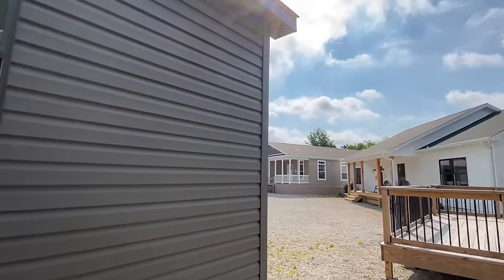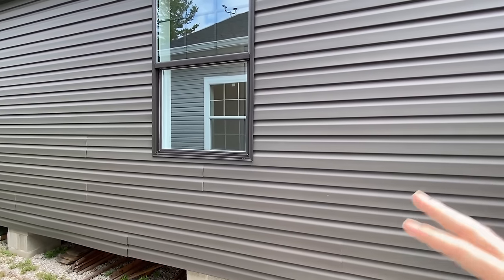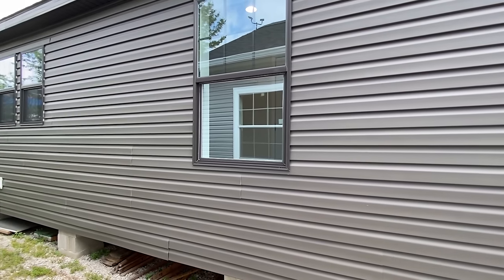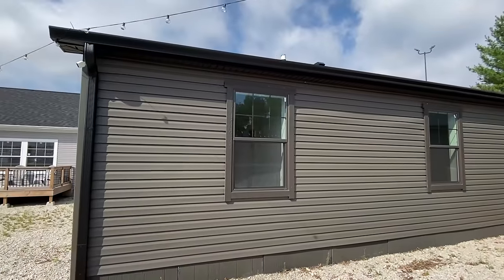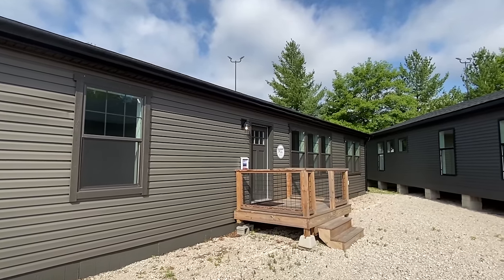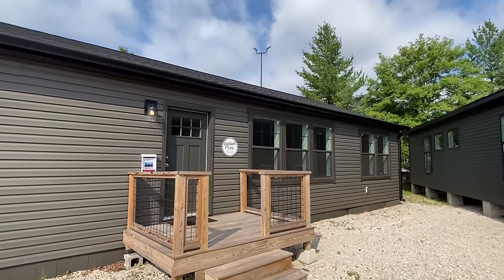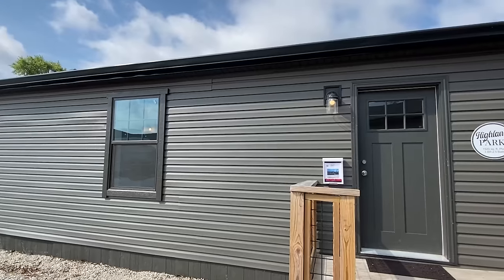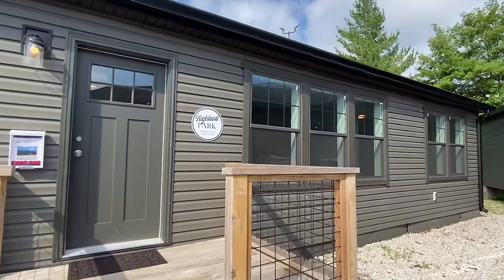That house over there has the white vinyl black windows, and then you have this one which has a nice contrast. A lot of unique stuff on this one. Let's walk back around and head in. They even got gutters on their houses here — you don't see that at very many places. It's called the Highland, and we've got two and a half baths in this one. I'll have more information in the description.